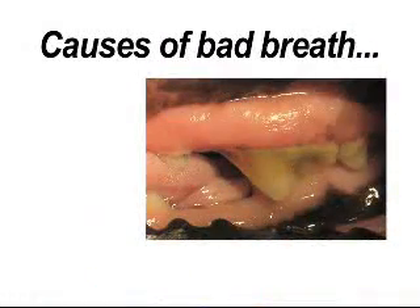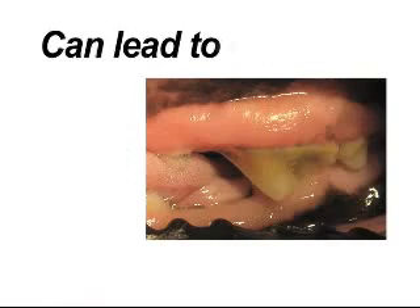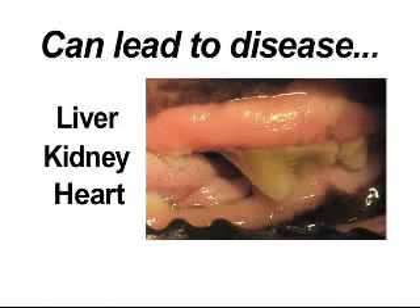Your pet's bad breath can be caused by a buildup of plaque, tartar, and bacteria, which could lead to diseases of the liver, kidney, and heart.